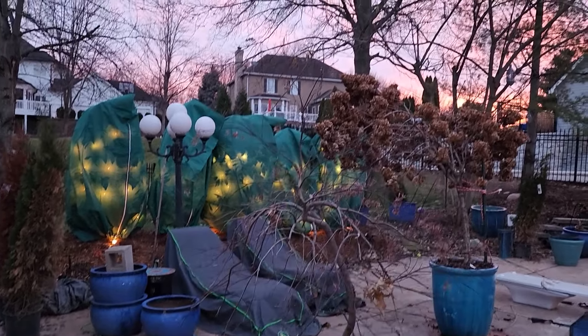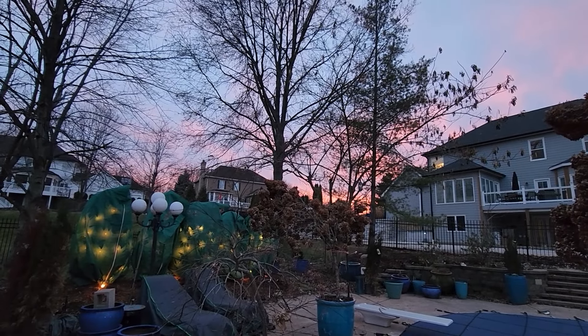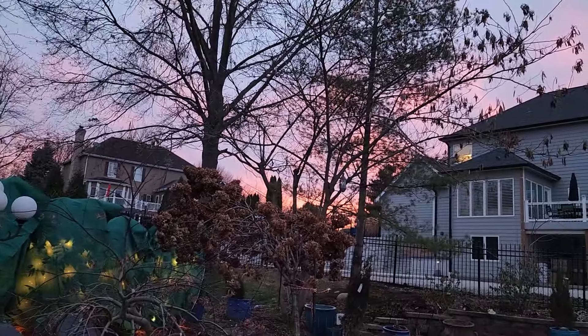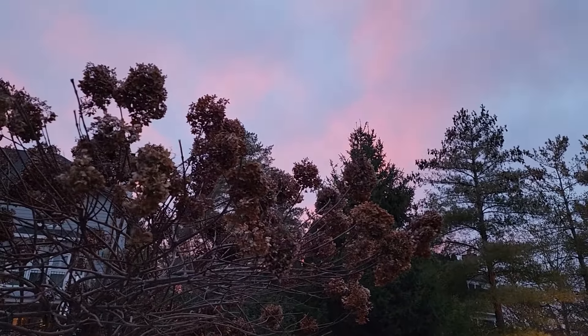Look at the sky — isn't that absolutely beautiful? A gorgeous sunset. It's so much more pink in person.